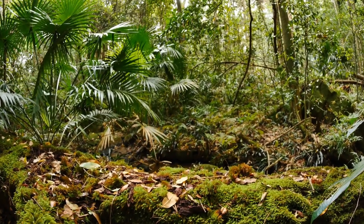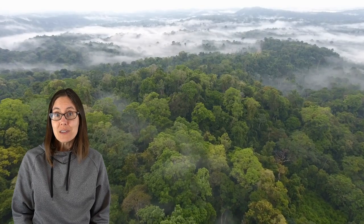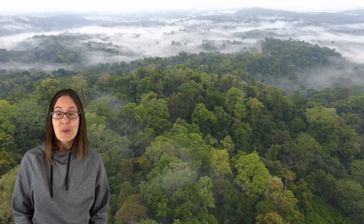When most people think of a forest, they think of a jungle, or maybe maple and oak trees turning red in autumn. Forests of trees are an incredibly important ecosystem. They protect and create soil, pull carbon dioxide from the air, and provide habitat and food for hundreds of species.